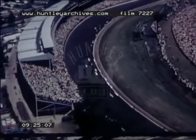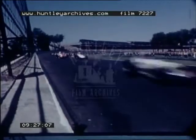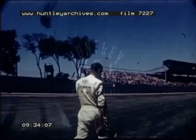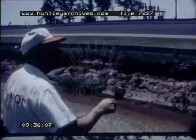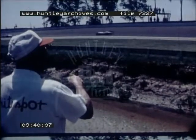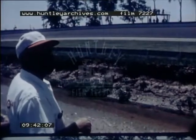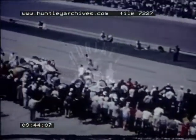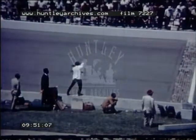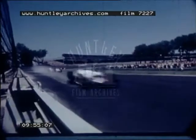Parnelli Jones leaps into the lead. The field comes around again and another car is missing — Mark Malone is in the pits, a second Novi is out of the race. Parnelli Jones pulls steadily away from the rest of the pack. He's really charging.